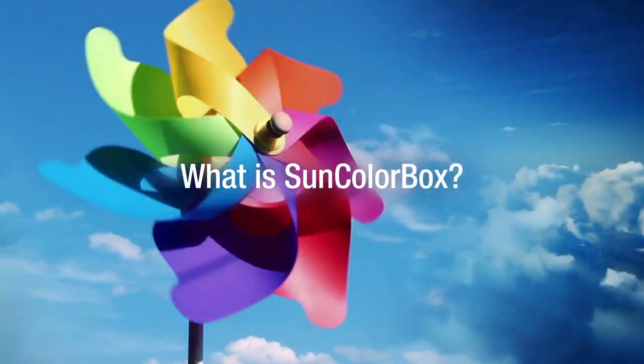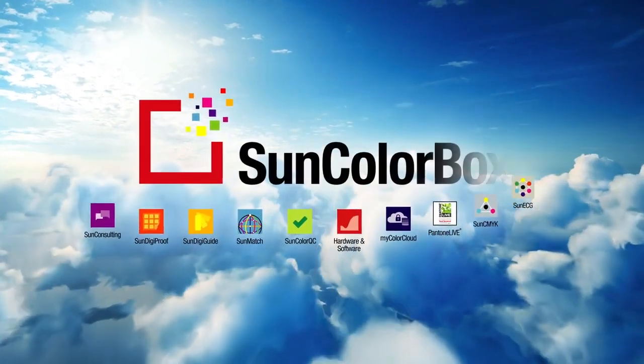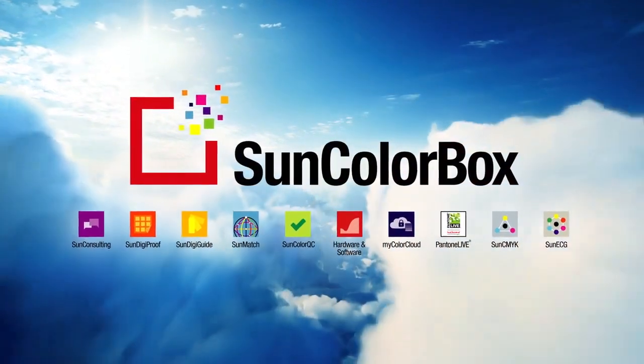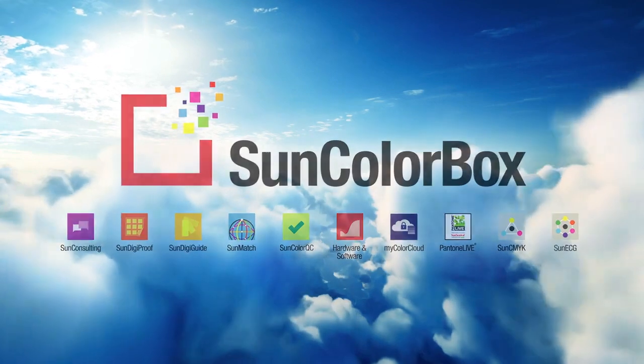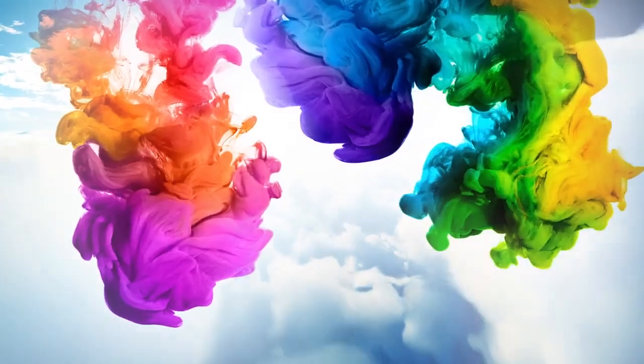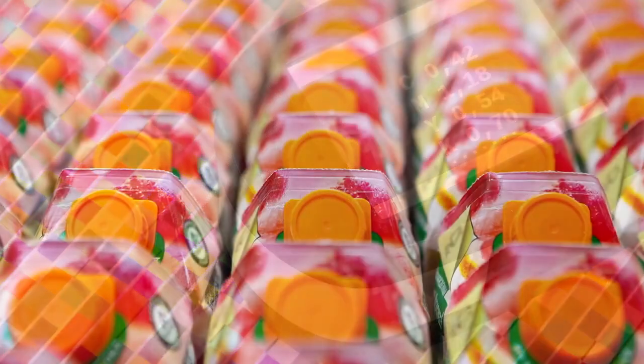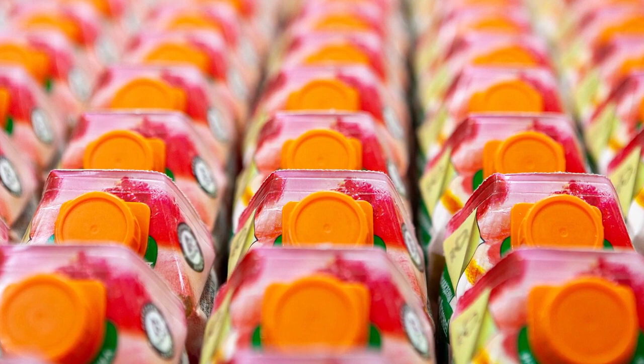Sun Color Box is a comprehensive suite of products and services that delivers digital color management and color consistency across all packaging. Whether printing spot color, CMYK, or expanded color gamut, Sun Color Box gives you the tools you need to manage your colors and ensure their consistency.